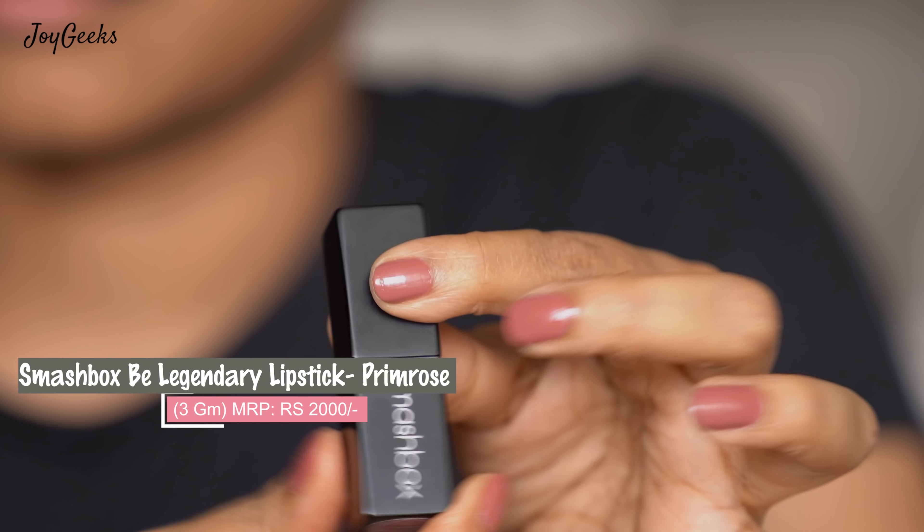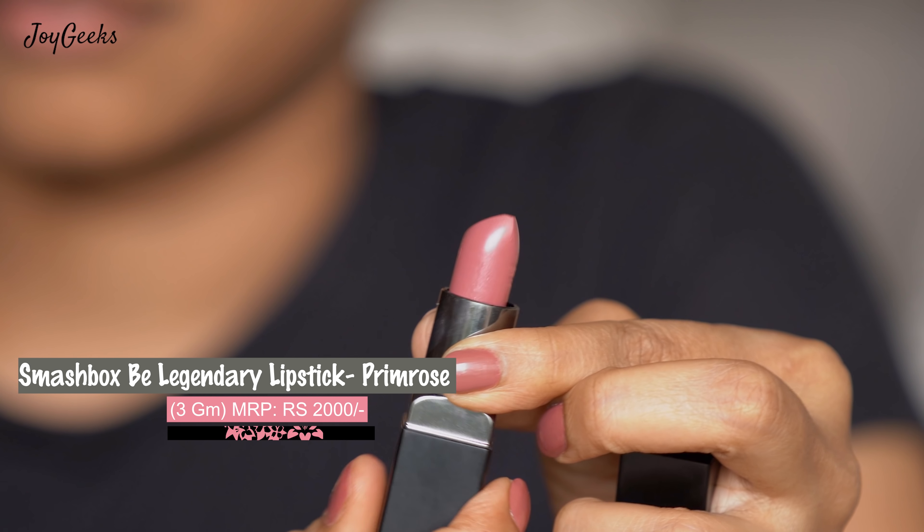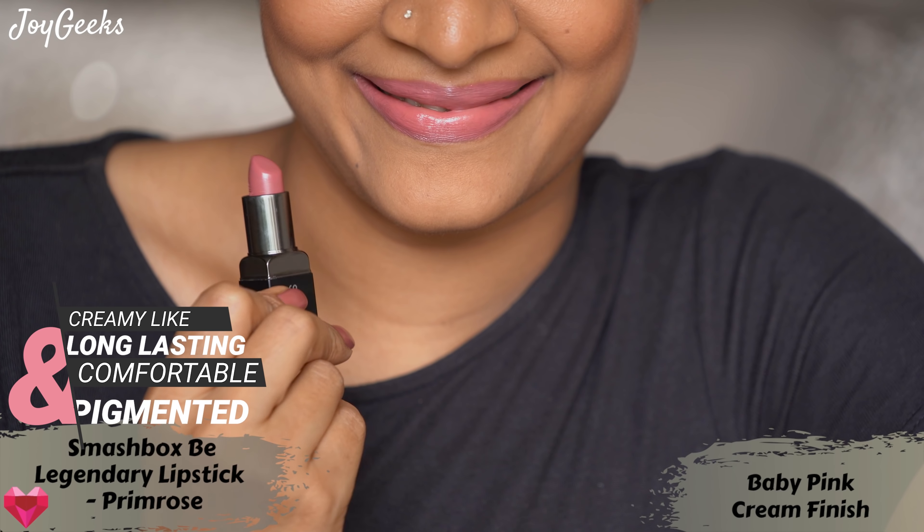Moving on to the next one which I really loved — the Smashbox Lipstick. It is very, very good quality. I love the packaging. I love how it feels on my lips. Even though it's a creamy texture, it stays on my lips for a very long time. I really, really like that Smashbox Lipstick. All the price details will be in the description box.